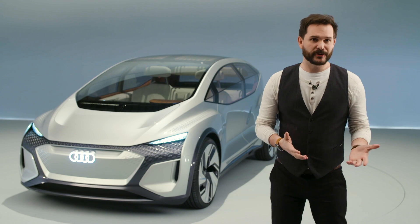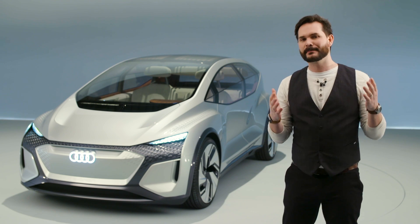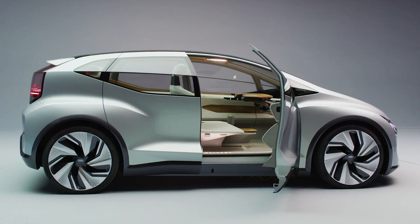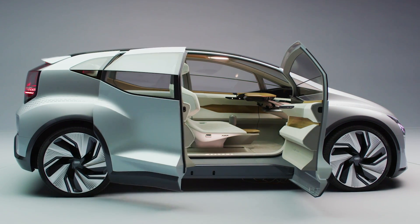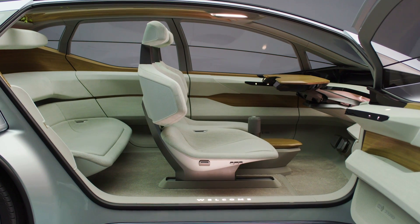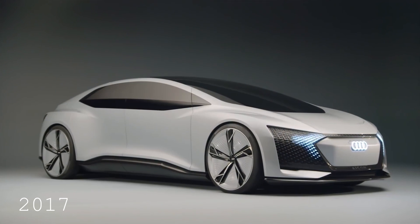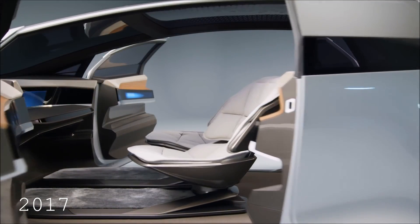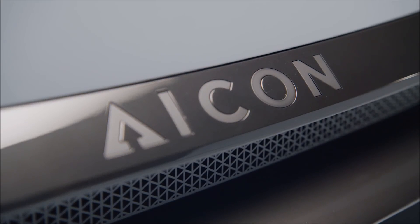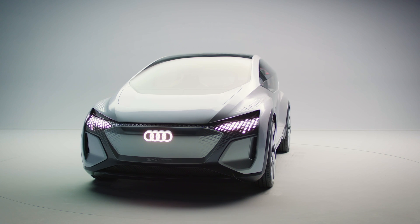Auto shows aren't really complete without concept cars, and at the 2019 Shanghai Auto Show, Audi have dutifully obliged with this — the AI:ME. It forms part of a future that Audi envisions where instead of owning a car, you subscribe to a mobility service where the right car for your current need is autonomously driven to you. We'd previously seen the Icon concept, which showed a vast living room on wheels in a level 5 autonomous vehicle designed for long-distance commuting. But the AI:ME is for urban driving environments, getting you to and from work in the mega cities of tomorrow.